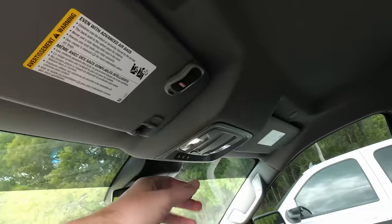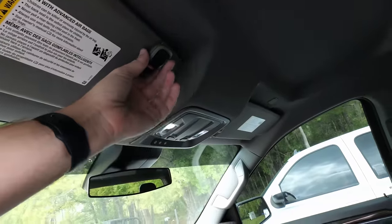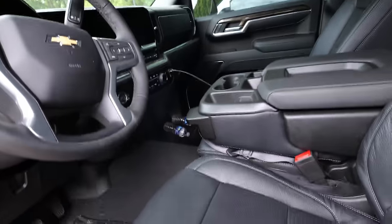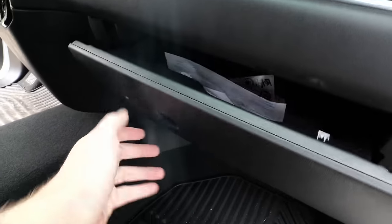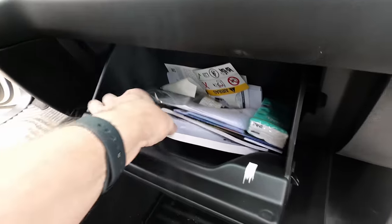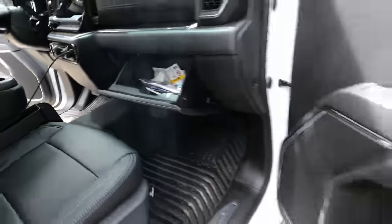A lot of times they're also going to look up on your visor — this is where most people have their garage door openers. They'll steal the garage door opener and take it with them. Then they'll go to the glove box, take your registration and insurance card, and even steal your owner's manual. After they have everything they want, they'll just flee the scene.